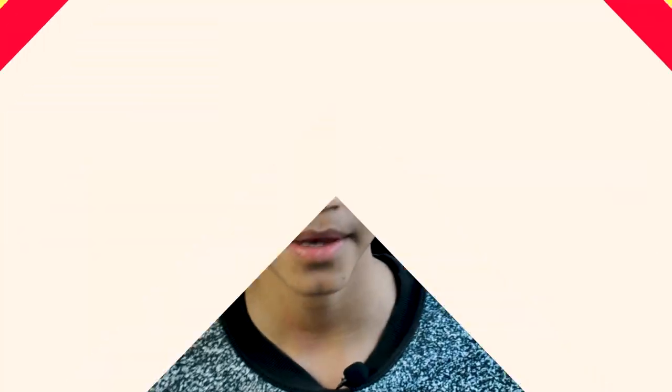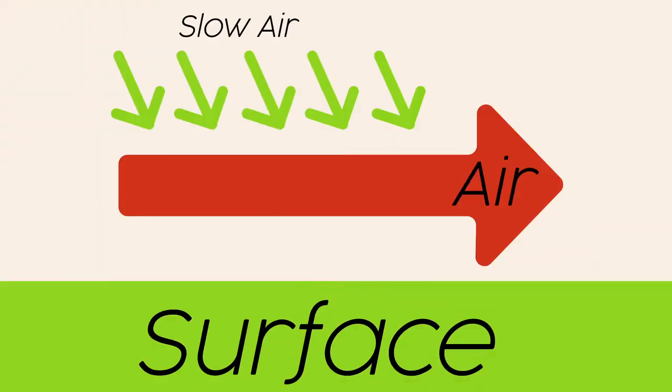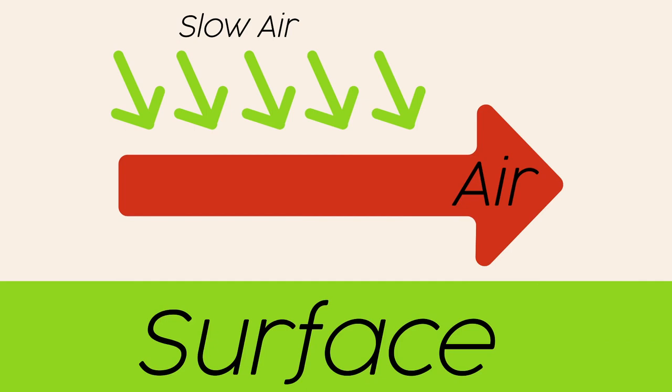Now, let's say you put a surface under the flowing fluid. You've just eliminated the slow air underneath and replaced it with a solid surface. So now there's only pressure from the slow air on the other side. And because it's slow air, it has high pressure — meaning it's going to push the fluid onto the surface, and then it's going to become, quote-unquote, stuck. And there you have it — that is the Coanda effect.